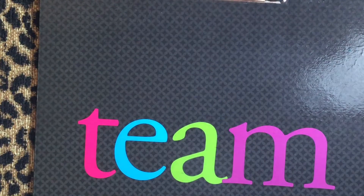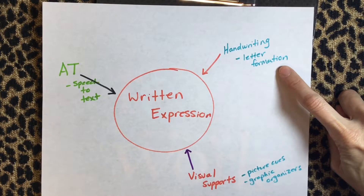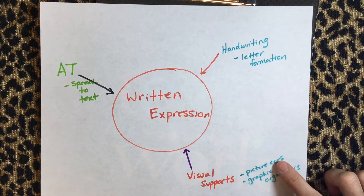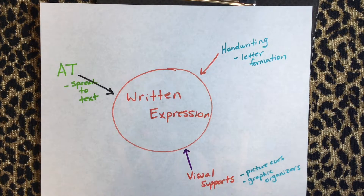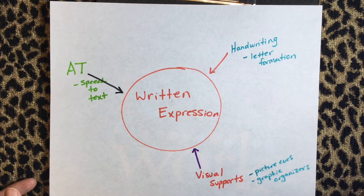When we address the written expression from all these different angles, we can get a positive result from our students. With this student, we are working on the handwriting, working on spacing, working on unconventional letter formation. The visual supports are very important — he uses picture cues when doing speech to text to get comfortable speaking into the computer. We've also been using more graphic organizers to make him less reluctant to get his thoughts on paper. And finally, getting very good with speech to text and word prediction, supplementing handwriting with assistive technology to keep him moving forward and expanding his ability to add detail and express more of his knowledge on a given subject.